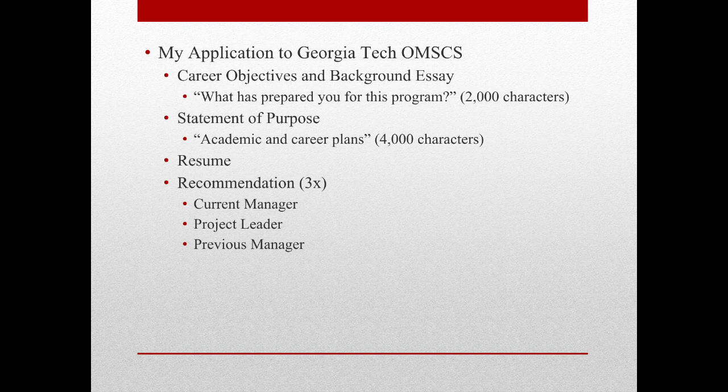The recommendations aren't quite letters of recommendation. Georgia Tech will send out a questionnaire to your recommenders that they can fill out after you apply. For my application, I used my current manager, a project lead for a programming project I was involved with, and my previous manager.